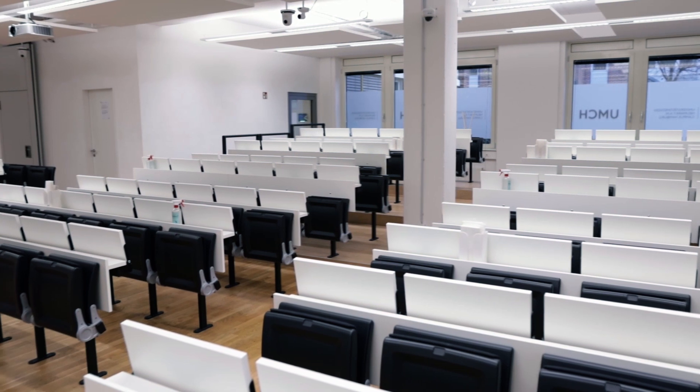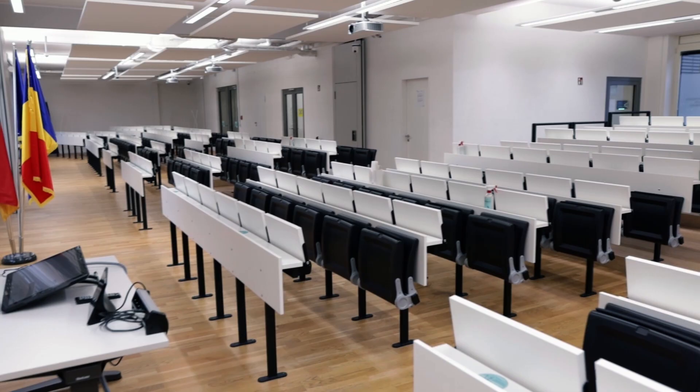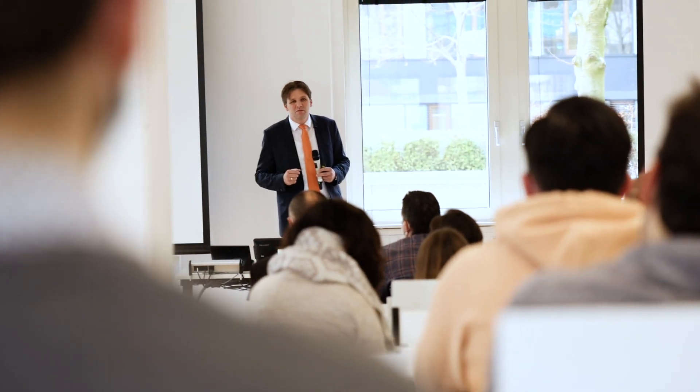A typical day at university begins in the auditorium. This is where our main lectures take place, during which we learn the theoretical content, for example in subjects such as biochemistry and anatomy.